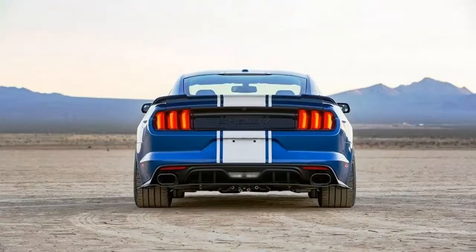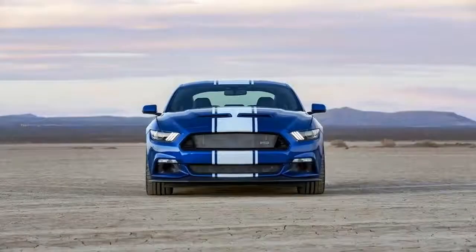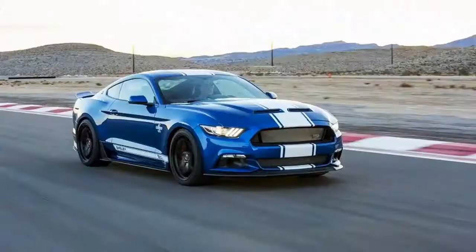Over the years, Ford has revived the Super Snake name a number of different ways, most recently with the 2015 Shelby Super Snake, a special edition Mustang that was limited to just 300 units. Fast forward to this year and the Super Snake name is making another comeback with the launch of the Shelby Super Snake 50th Anniversary Edition.